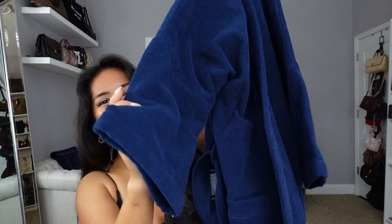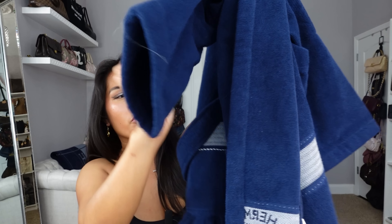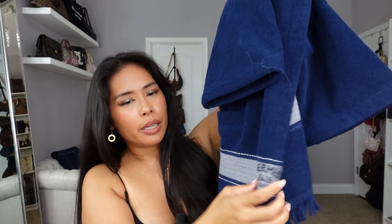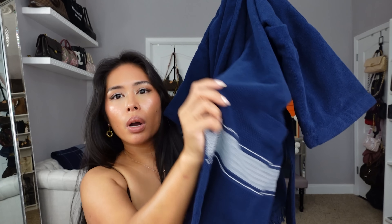I got this Hermès yachting robe—it may look like just a terry cloth towel to you. Here's the bottom: it's got a little frayed edging and it really does look like a beach towel. It has two pockets and the Hermès logo in the front. It is just so comfortable, and I love that it is a cropped length—not super long, definitely not like a bathrobe.